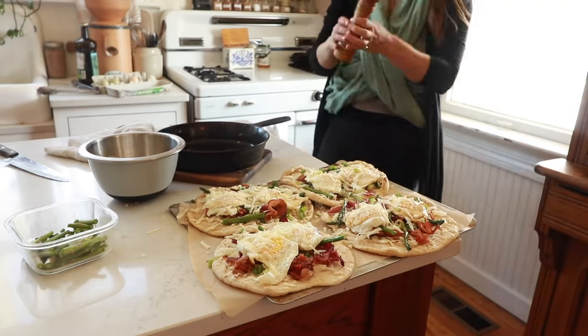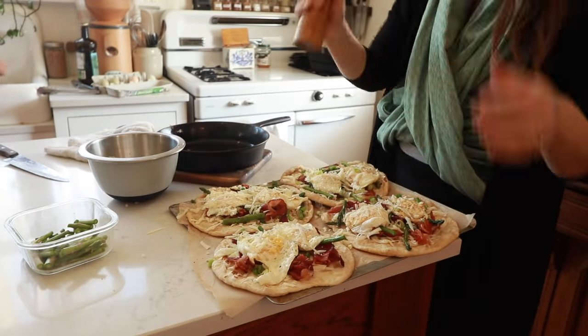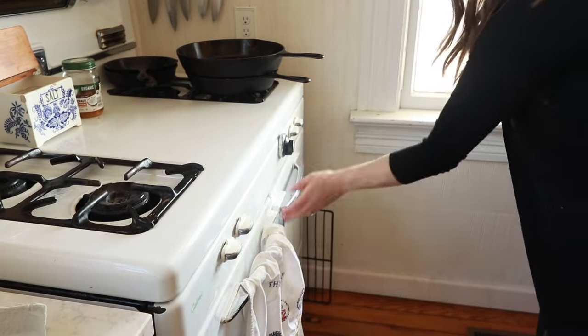Thank you so much for watching this video. I hope I gave you some ideas for some breakfasts to maybe try on a weekend during spring — something you can enjoy making on a Saturday or Sunday morning. I will leave all links to the recipes down in the description box below. I have some of them on my blog and some I don't have yet, but I may eventually add them. As always, thank you so much for watching. If you're brand new to my channel, please hit that subscribe button. I make two new videos every week on food from scratch, natural living, and a handmade home. Thank you so much for stopping by our farmhouse.